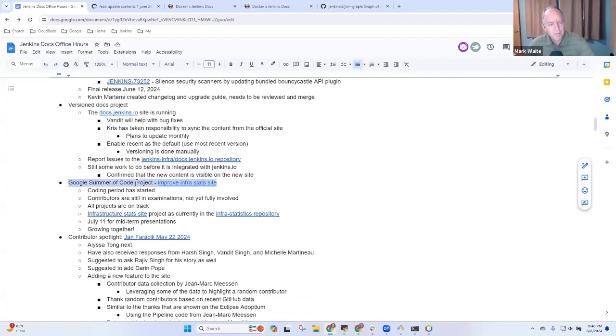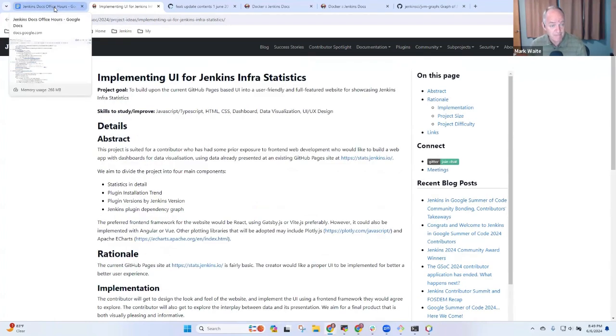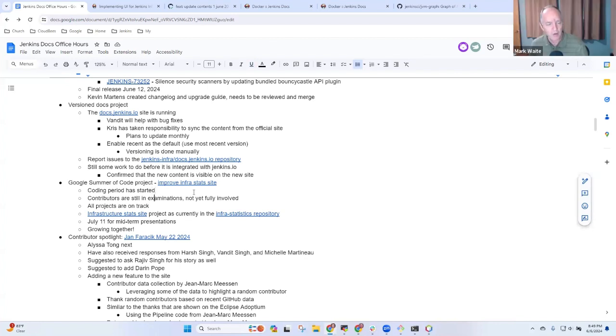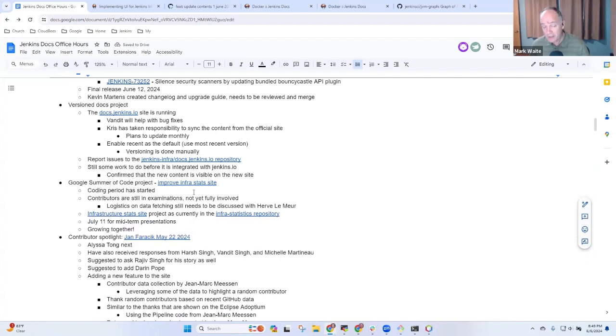Next topic: Google Summer of Code. We've got one that is clearly documentation-centered — implementing the UI for the Jenkins infra statistics. We're going to have a meeting with Harvey from the infra team to discuss the logistics for fetching data. That's a new blocker for now — once that's settled, we won't have any new blockers. Midterm presentations are still on plan for July 11. Great.